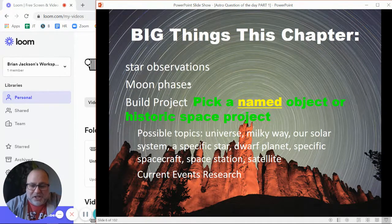For moon phases, those are just things that we're going to study, so that one's not too bad. But the big thing is probably the build project — there's a build project for everybody to work on. And then there's a current events project. So there are two projects.